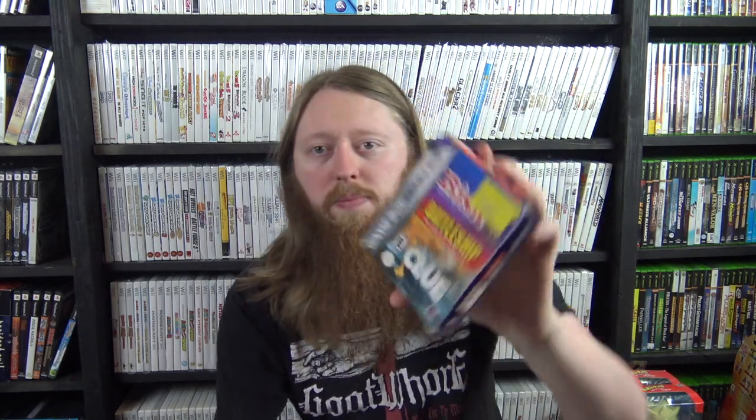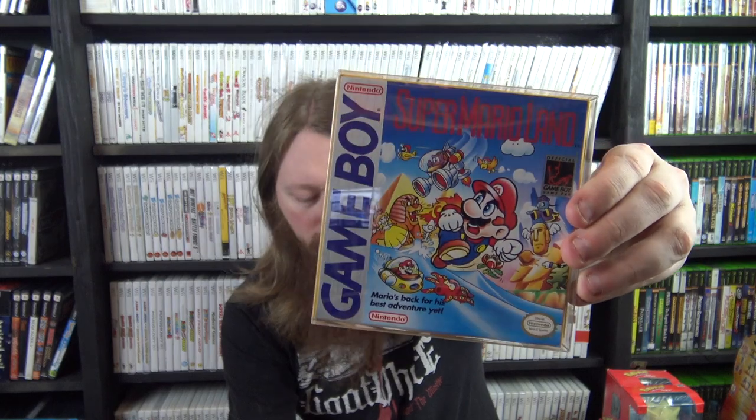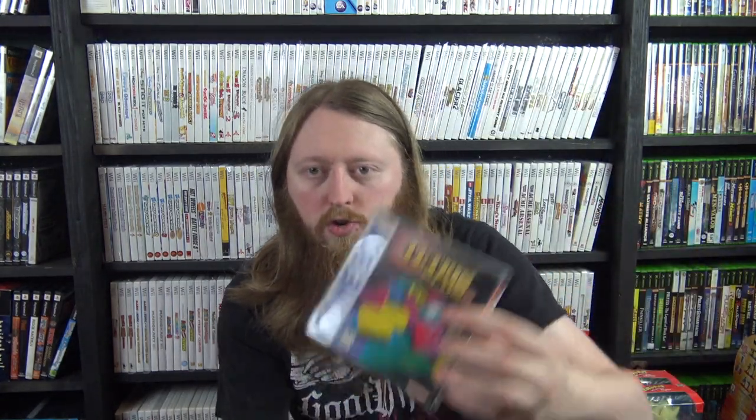Game Boy additions: Risk, Battleship, and Clue — some don't have cartridges, some are just boxes, some are box and manual. SpongeBob SquarePants: Legend of the Lost Spatula, The Legend of Zelda: A Link to the Past/Four Swords (now have an open copy since I only had it sealed), X-Men: Reign of Apocalypse (no cartridge), Mickey's Dangerous Chase with plastic still on it (no cartridge), Super Mario Land box upgrade, Bugs Bunny Crazy Castle 2 complete with plastic on it, Tetris Plus (no cartridge), and Tetris Player's Choice (no cartridge — we have about 30 at the store).